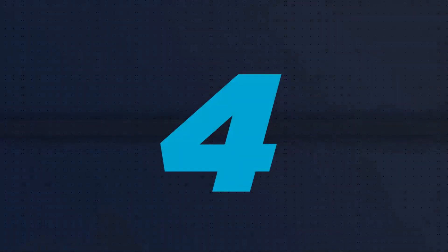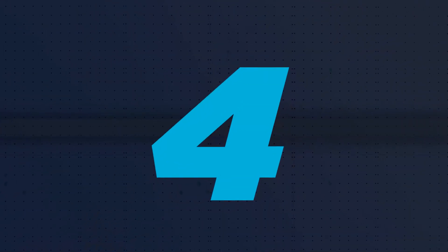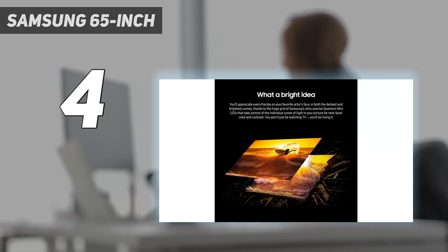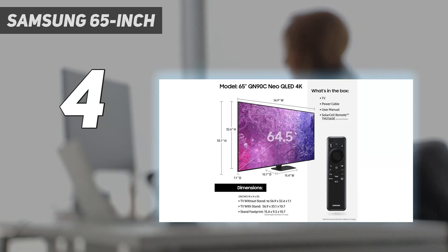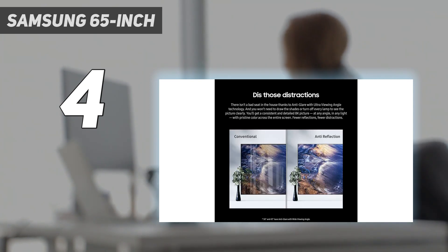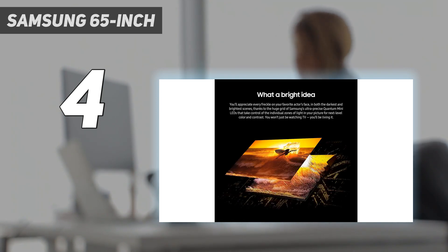Coming in at number 4, the Samsung 65-inch. As we've come to expect from Samsung's Neo QLED line, the QN90C is sensationally bright and colorful. It's one of the brightest TVs of the year, making it a great choice for folks with sun-soaked living spaces. The QN90C's sheer brightness and quantum dot enhanced display make for an impressively punchy palette of colors, regardless of what you're watching.